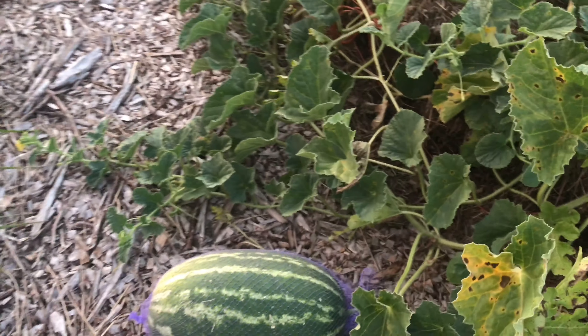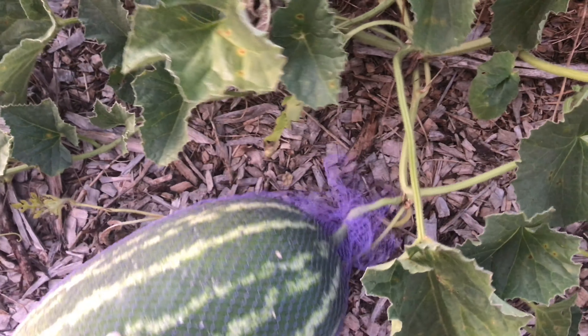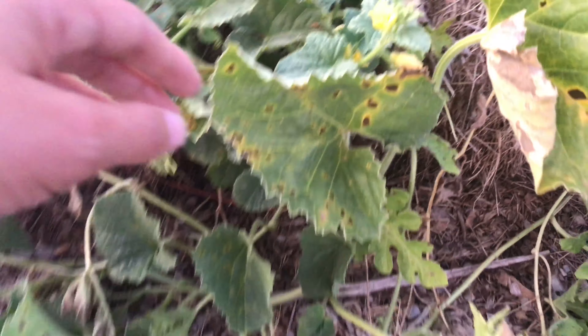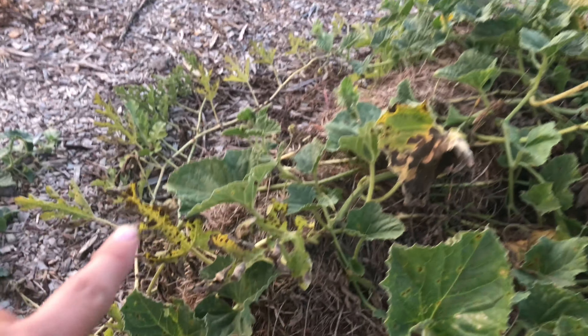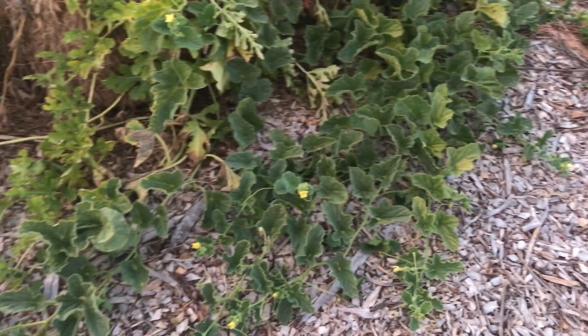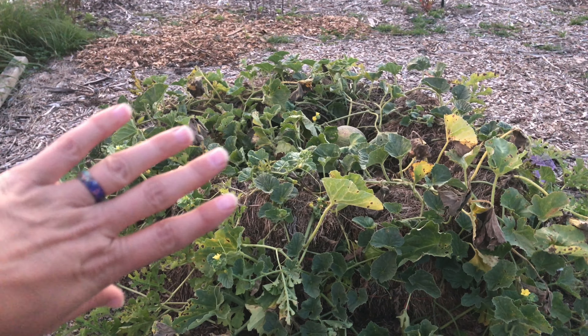We've gone all summer with just four fruits and now all of a sudden there's one down there, one growing there, and three more over here. I don't know if they're getting pollinated with all these flowers — I have not had flowers the whole entire summer besides the first couple that set fruit. Now it's like — there could be a frost in a month — so let's grow a whole bunch more melons! I'm excited and sad at the same time because I don't think many of them will ripen.